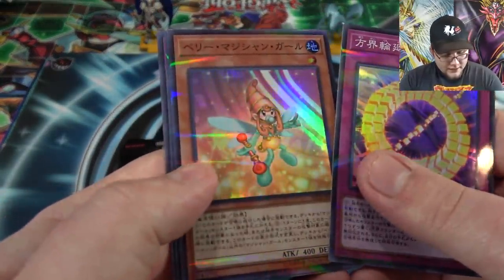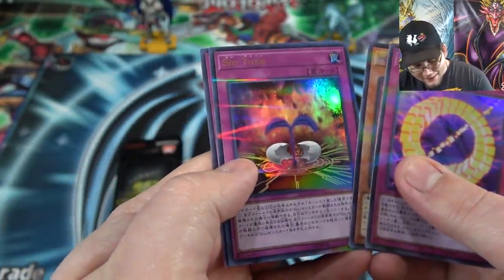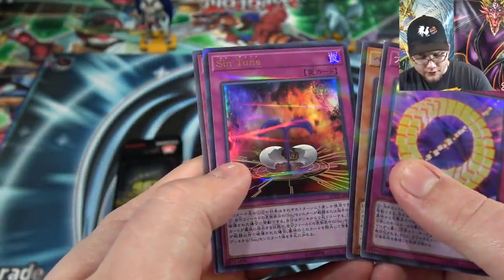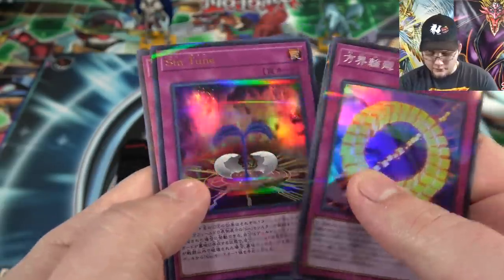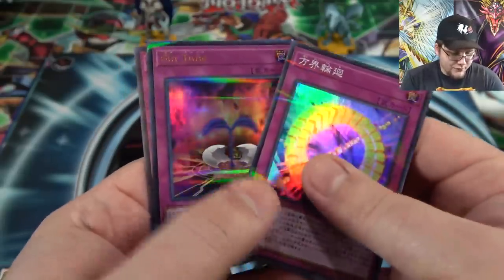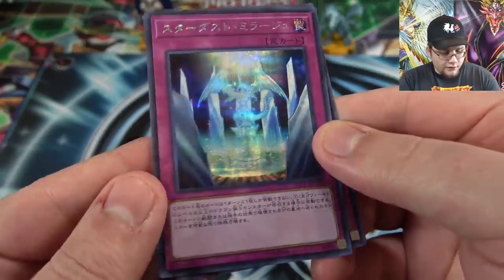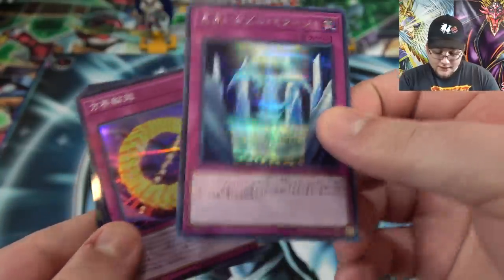Another Cubic. Then Berry Magician Girl — man, they're so shiny. And another new Malefic card — Sin Toon is the Japanese name of this one. The translated name will be Malefic Toon. The other one was different so I figured this one might be too. And another Stardust Mirage — that does look neat.